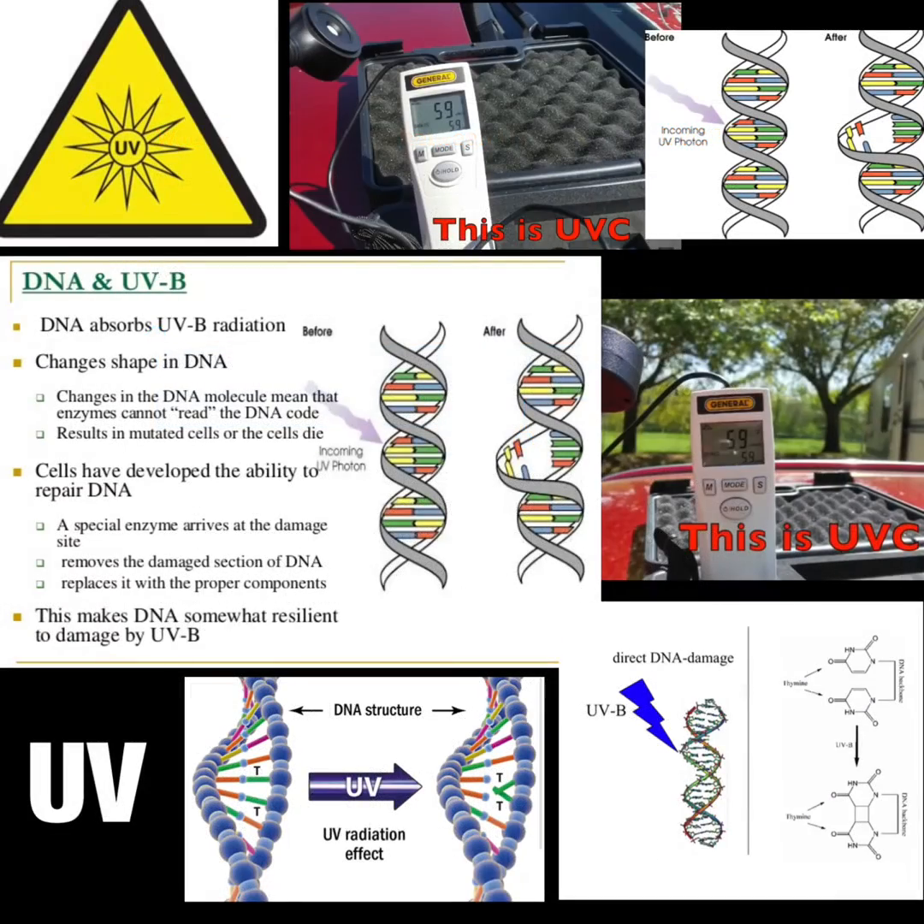So if UVB damages our DNA and molecules and cancer is on the rise from the extreme amounts now reaching Earth, what is UVC doing to us now that it is reaching ground level — in big amounts at that? This is something everyone should be aware of. I will add a couple of links below so you can check out your local UV index and also the scale itself.